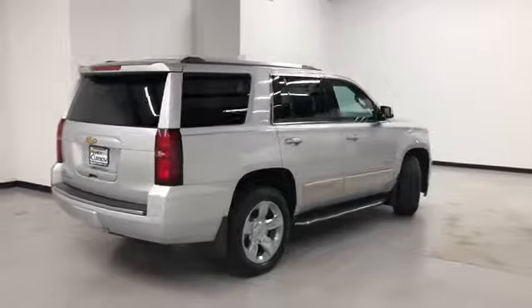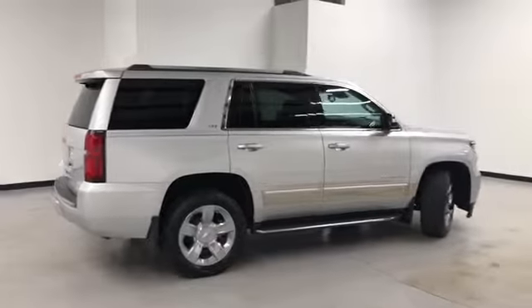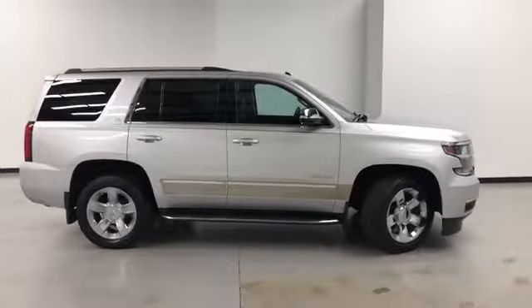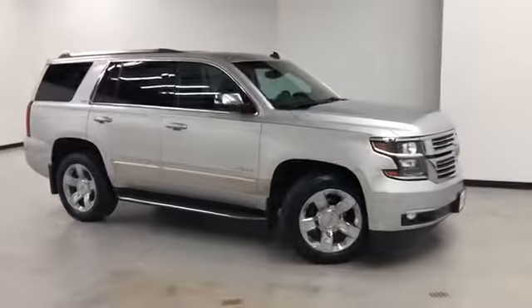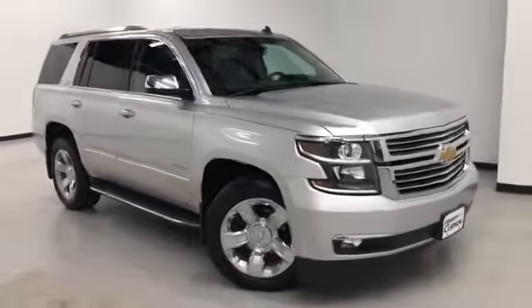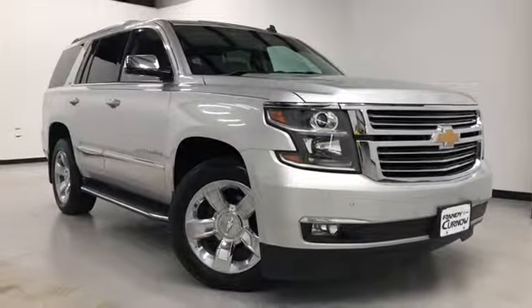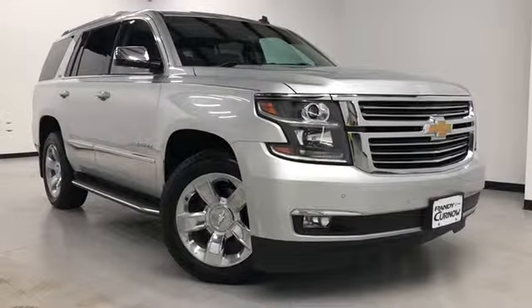Randy Kernow Buick GMC is located at 7707 State Avenue in Kansas City, Kansas. Our phone number is 913-334-1166. Hours of operation are Monday through Thursday, 9 a.m. to 8 p.m., Friday and Saturday, 9 a.m. to 6 p.m. Again, we'd like to thank you for joining us on this walk-around video tour and hope to see you soon here at Randy Kernow Buick GMC.